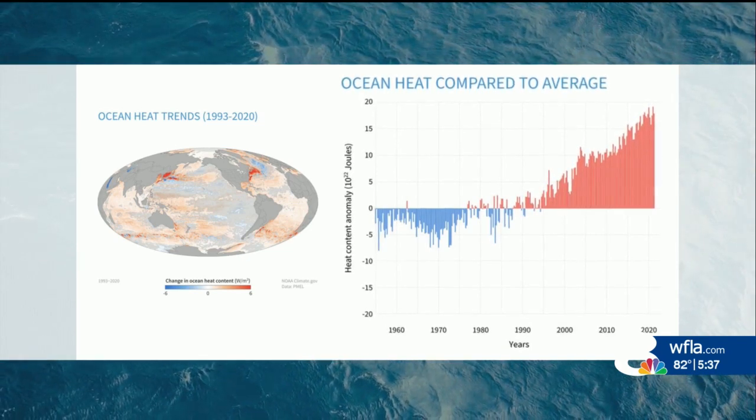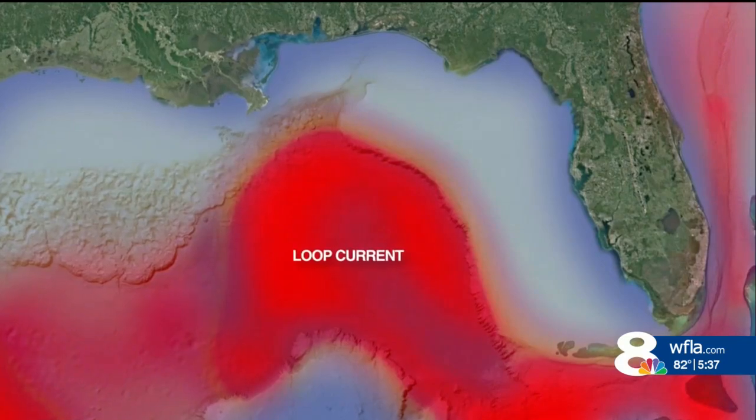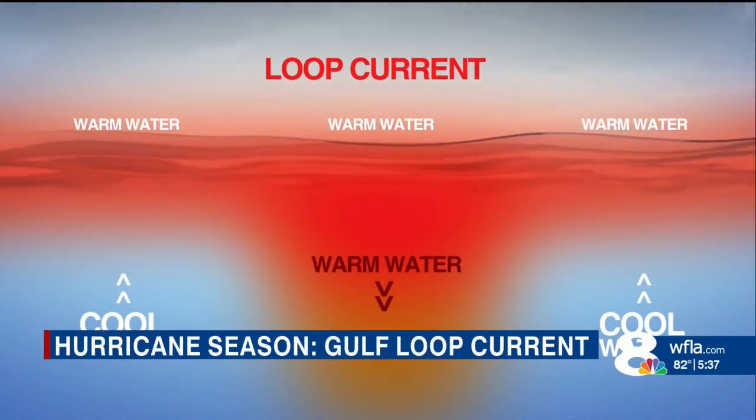There's not just more heat transfer, but the heat transfer tends to be longer. And that's because in the loop current, the warm water is much deeper, stopping the upwelling of cool water underneath the hurricane, keeping the supply of energy rich.